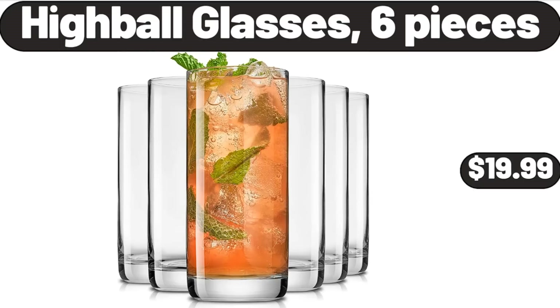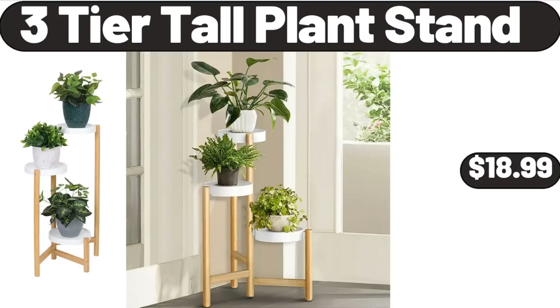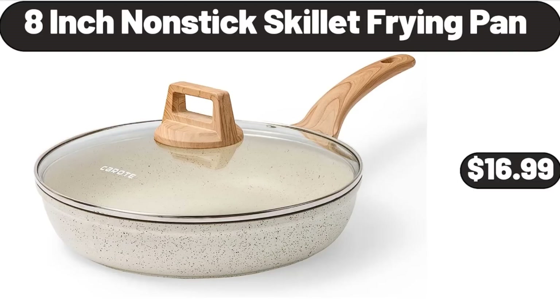Highball Glasses, 6 Pieces, $19.99. Electric Round Griddle, $21.99. 3-Tier Tall Plant Stand, $18.99. Pillow Inserts, Set of 4, $15.99. 8-Inch Nonstick Skillet Frying Pan, $16.99.